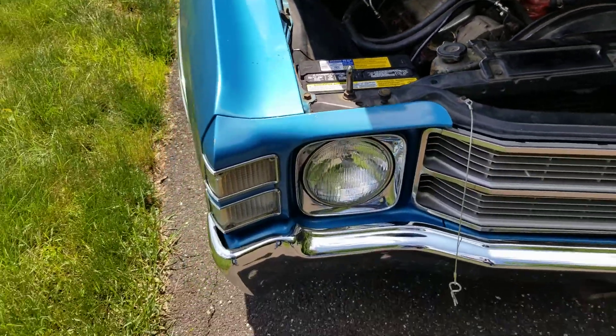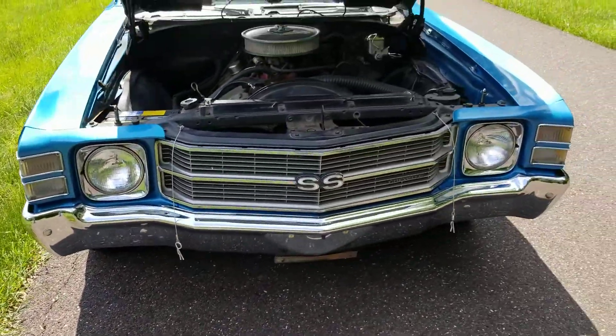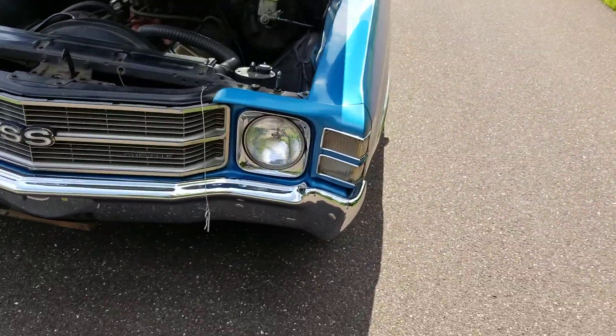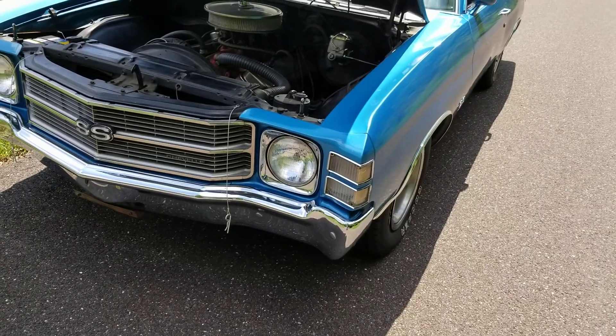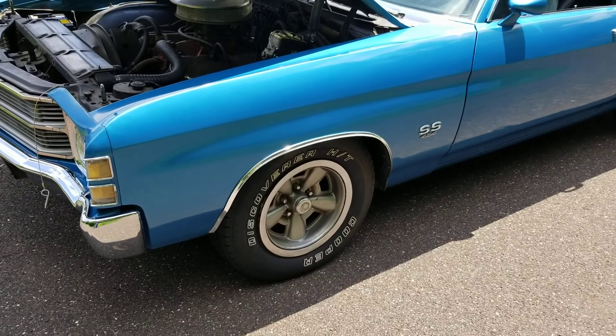Body is solid, no rust. It's a one repaint, original car. Last time this car was tagged was in 1998. The car's got 77,000 original miles.